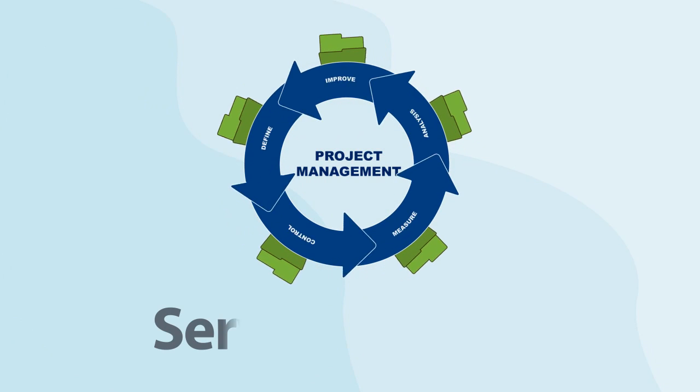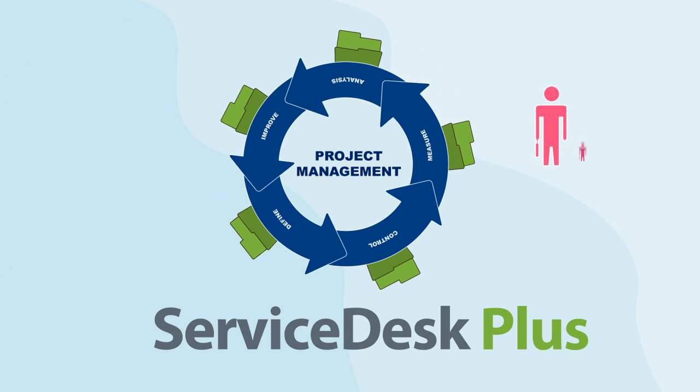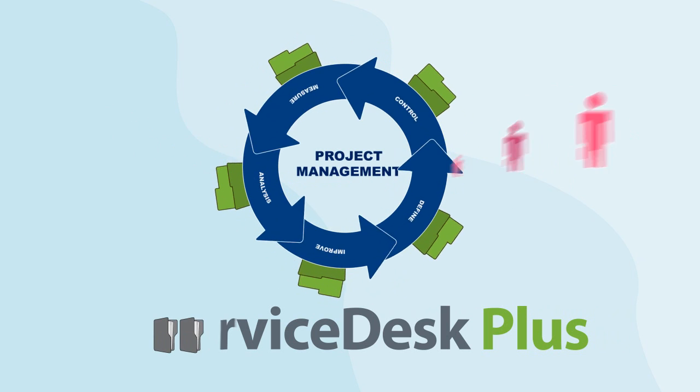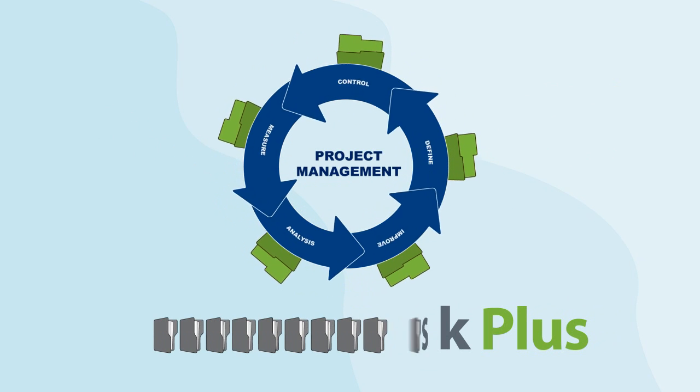Introducing Project Management in Service Desk Plus — the amazing way to collaborate with teams and experts and manage large projects. It's the perfect integrated solution combining IT Help Desk and Project Management.